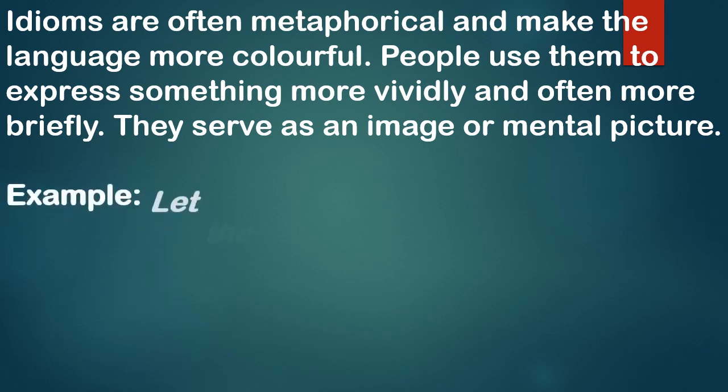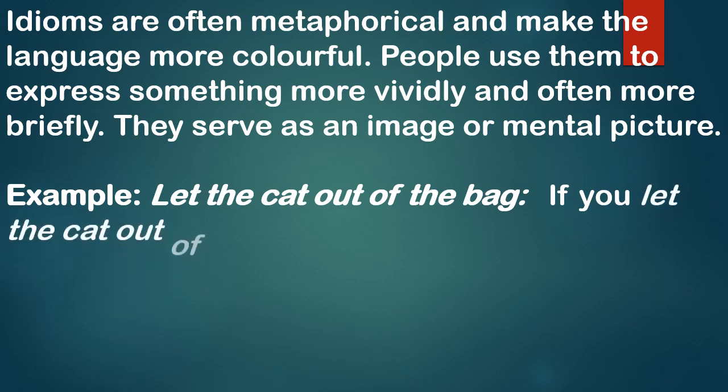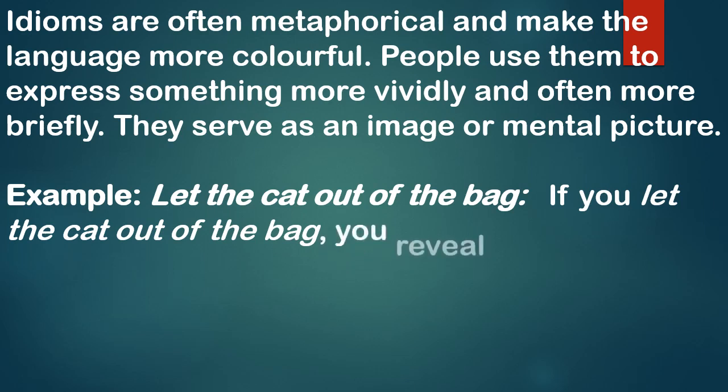Let us read one example: 'Let the cat out of the bag.' This is one idiom. Its meaning is — if you 'let the cat out of the bag,' you reveal a secret. So the meaning is to reveal a secret.